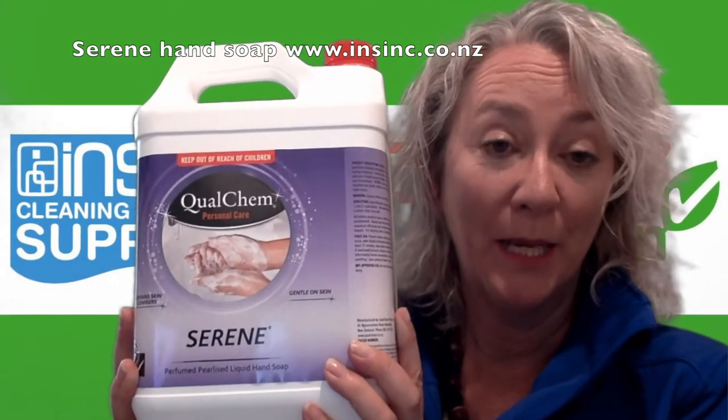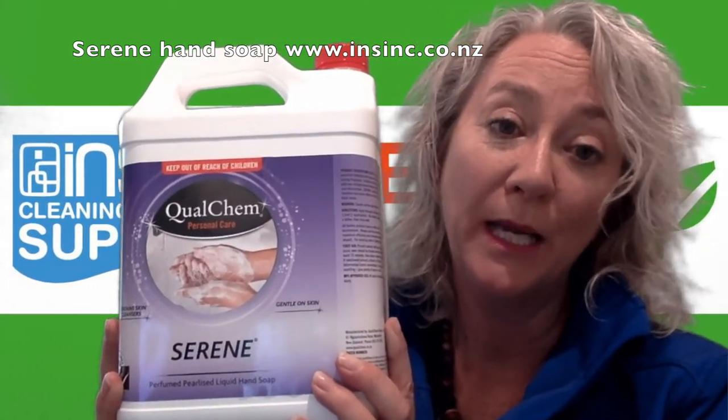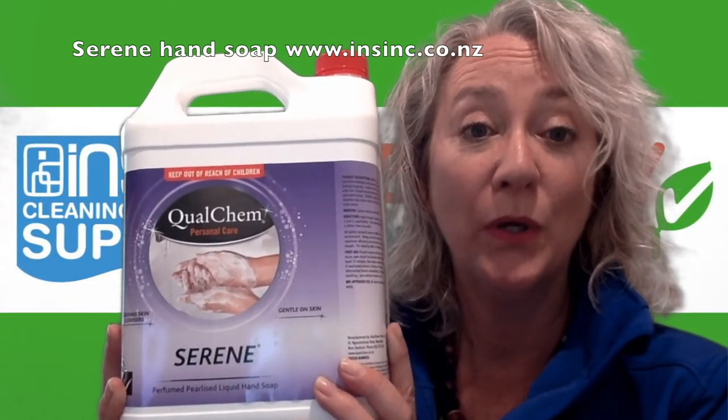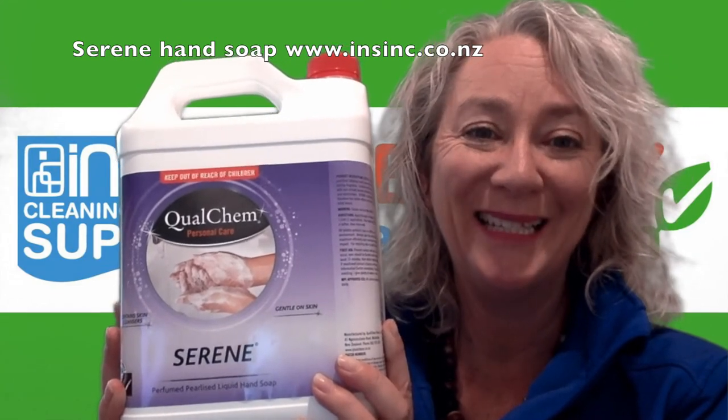If you'd like more information, contact us on 0508 467 462 or on our website www.insync.co.nz.